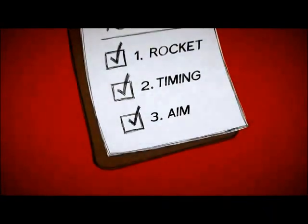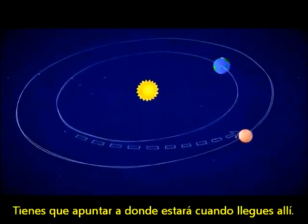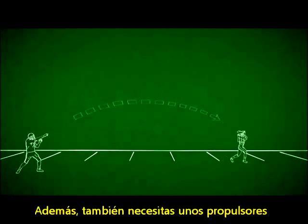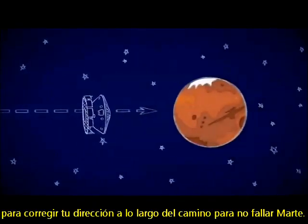Finally, make sure your aim is right. You can't shoot for where Mars is at launch time — you have to aim for where it will be when you get there. It's a lot like how a quarterback passes a football. Also, you may need a few thrusts to correct your direction along the way so you don't miss Mars.